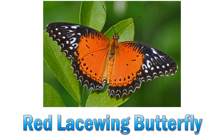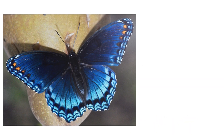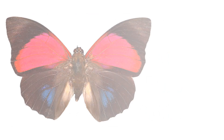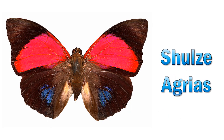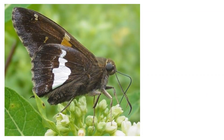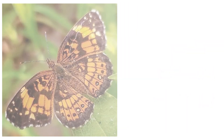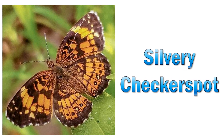Red lacewing butterfly. Red spotted purple butterfly. Schulze Agrius. Silver spotted skipper. Silvery checkerspot.